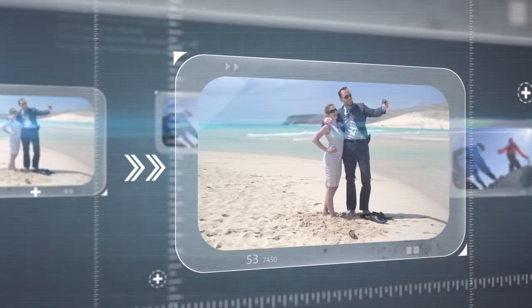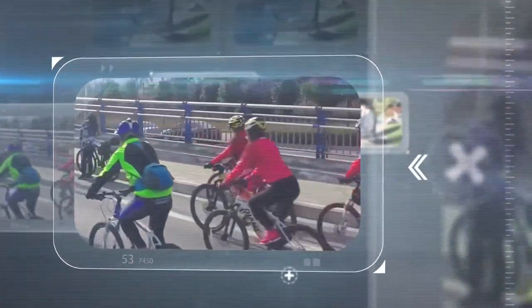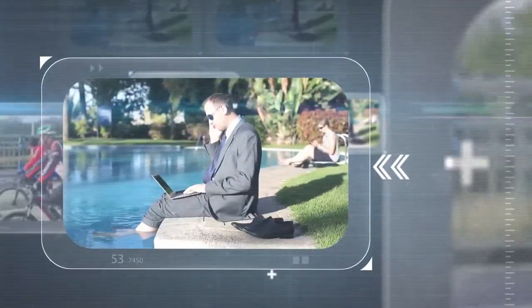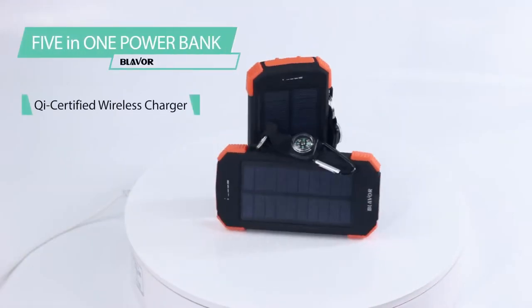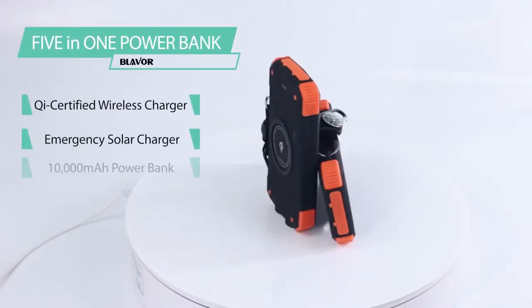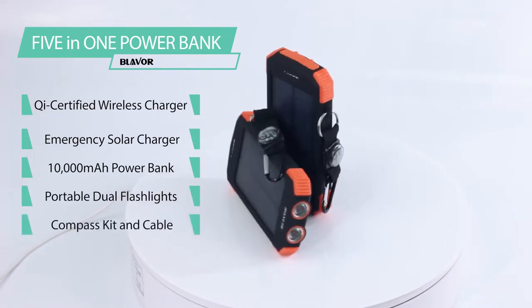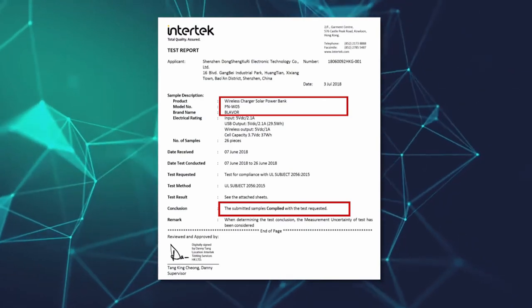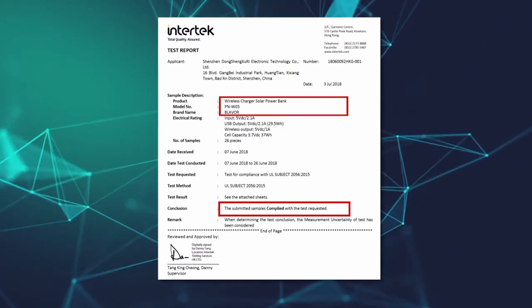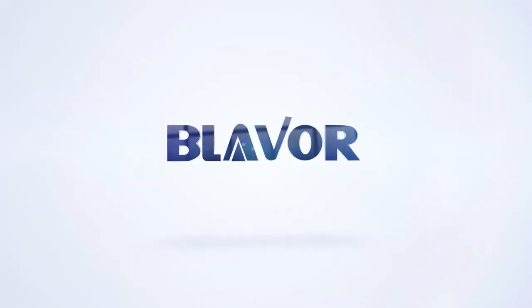The power bank is a great companion for traveling, climbing, riding, business trips, and holiday vacations — an awesome gift idea for families or friends. Wireless charger, solar charger, power bank, dual flashlights, compass kit ring: one device for five purposes. The Lever Power Bank has passed UL2056 tests and gained total quality assurance certification.